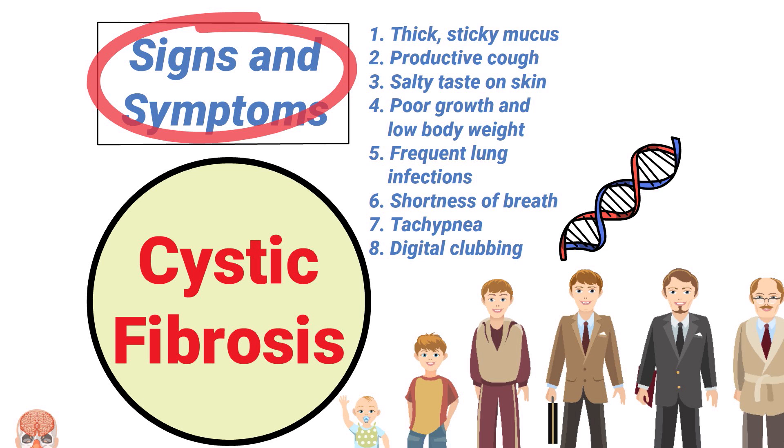While these are the most common signs and symptoms, the severity can vary from patient to patient. Cystic fibrosis can be diagnosed with a variety of different methods.